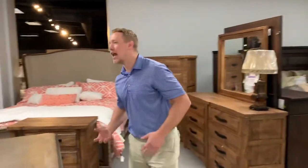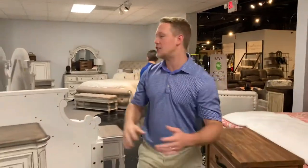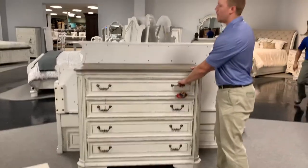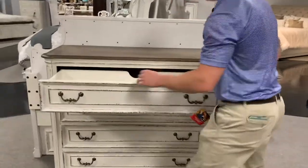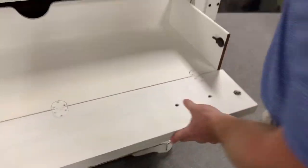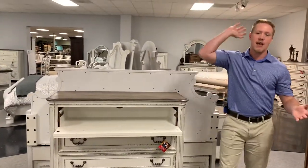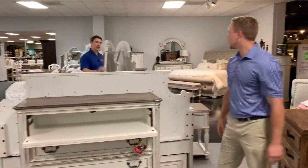One thing people absolutely love about large bedroom groups is when they include a media chest. A lot of people try to put a bigger TV on top of a regular chest, but chests are a little too tall. This media chest lets you fit something like a 55-inch TV in your bedroom. It has a hole in the back for cord management and a drop-down door so you can easily access components with your remote — infrared and all. It's perfect for a bedroom setup.